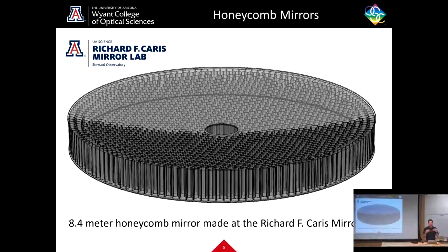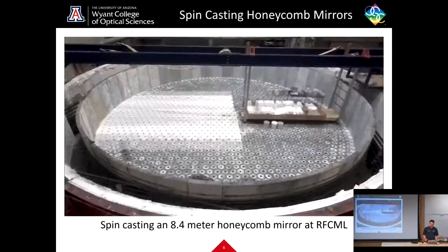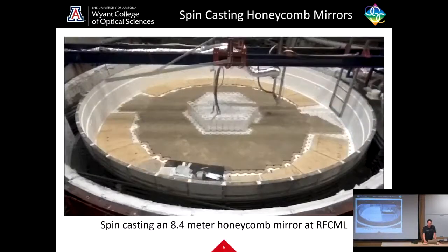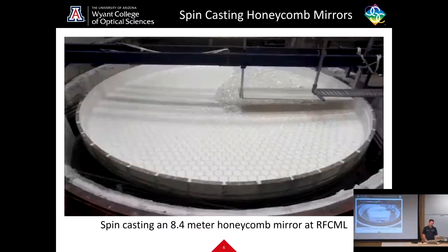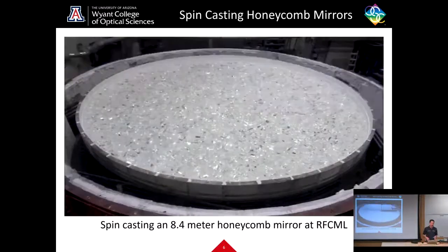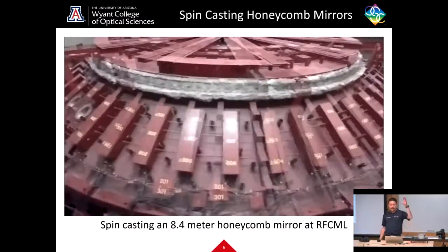Part of the research I do helps to control for that using something called active optics. These honeycomb mirrors were originally conceived by a man named Roger Angel, who is a genius. He came up with the concept of spin casting, which we'll demonstrate today. You can see ceramic honeycomb cores being loaded inside a furnace, glass being loaded on top, and then the top goes down and the whole thing spins as it's heated up. When you do that, you get a curved mirror shape — specifically what's called a parabola.